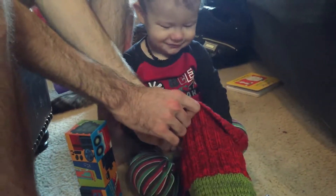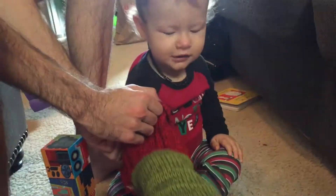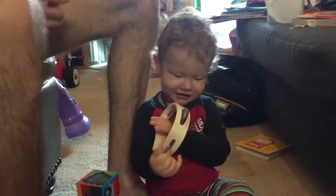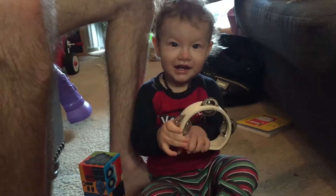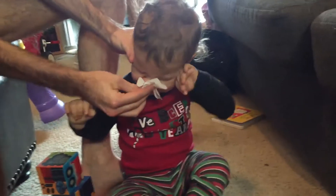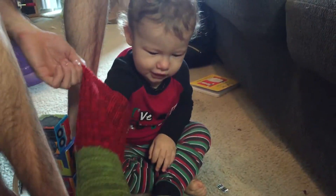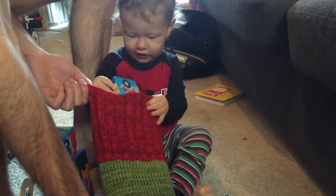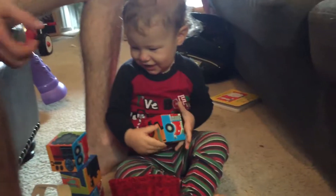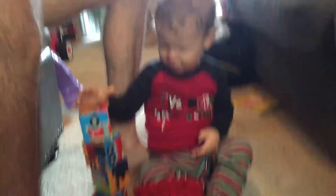Dig in. See what's in there. A tamarind. Can you shake it? Oh, did you get anything? See if it's another block. Another block. Last one. Good job.